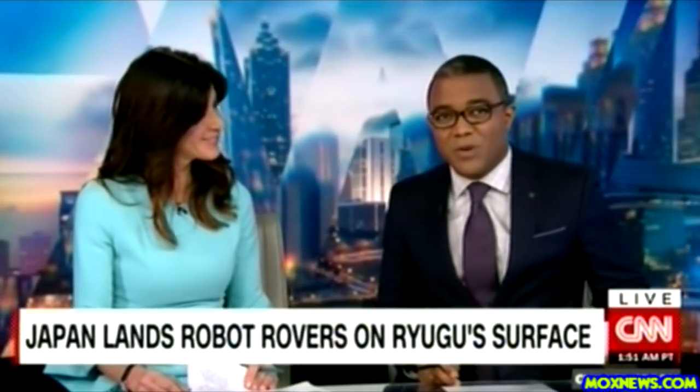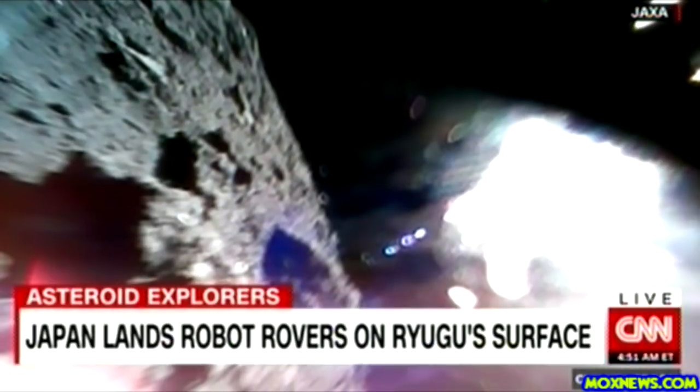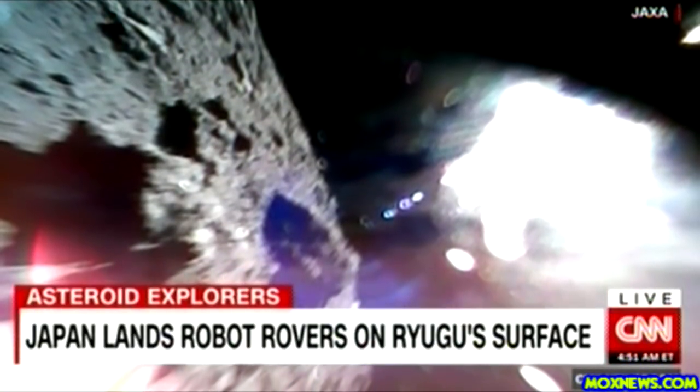And then looking ahead with this next story, Japan's space agency has made history. This when two of its unmanned rovers successfully landed on what you see there, an asteroid.